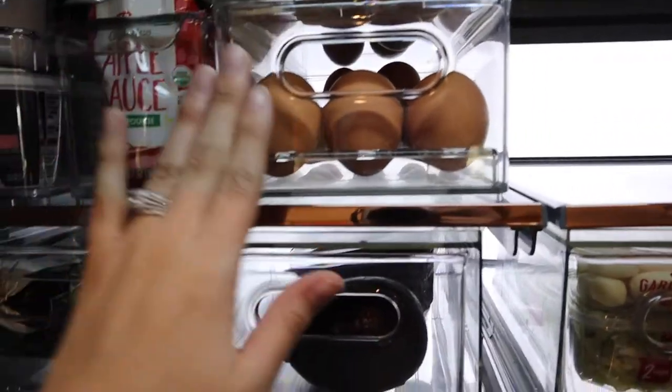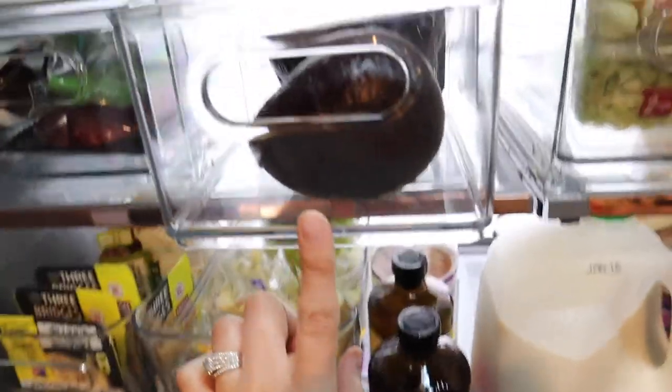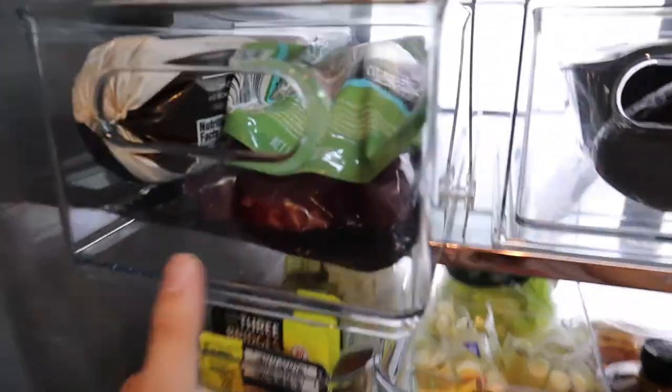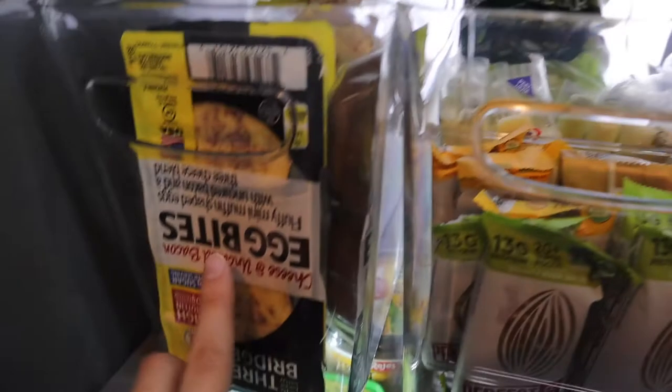I've got bacon and eggs, because is there ever a better pair? In here I just have an avocado and some mushrooms for a recipe I'm going to be making. In here I have sausage, pepperoni, and some chuck roast pieces, also for a recipe I'm making.